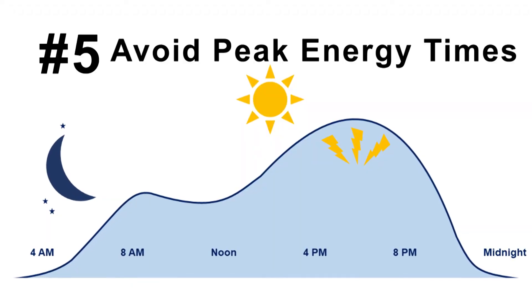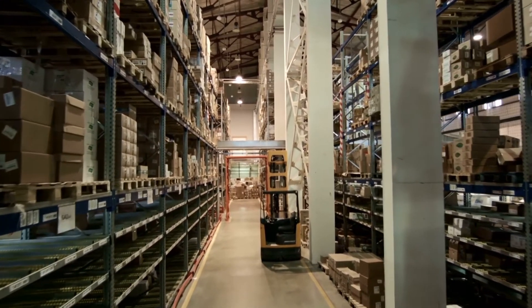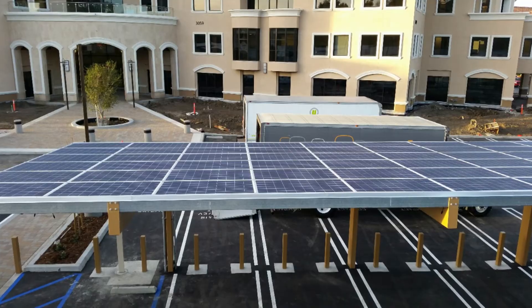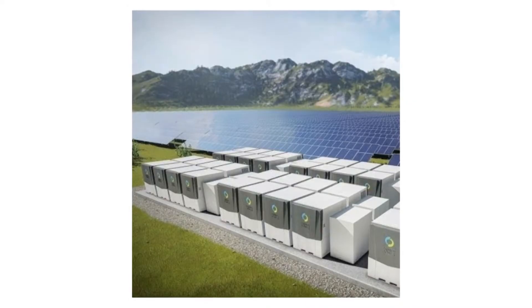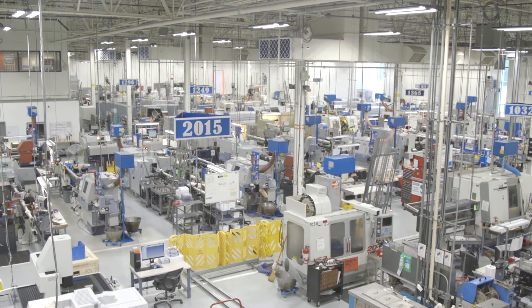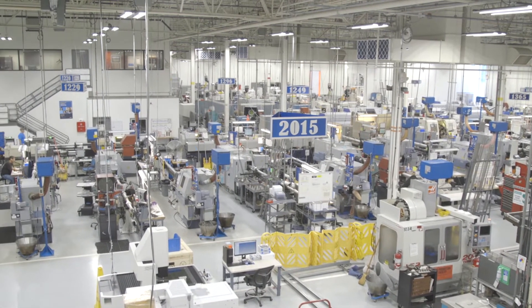Five, avoid peak energy times. Running during peak times can drastically add to your plant's utility bill. Consider a PV solar and energy storage system in which a battery system is charged by solar power. Investing in battery storage is one of the best ways for a business to save money on peak energy use. With this type of system, you'll be able to store energy at a lower rate for later use during peak times.